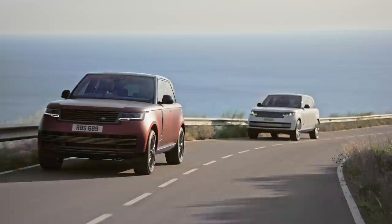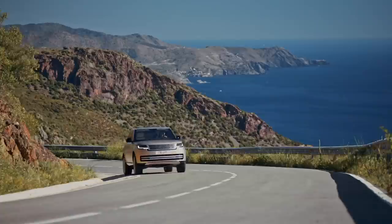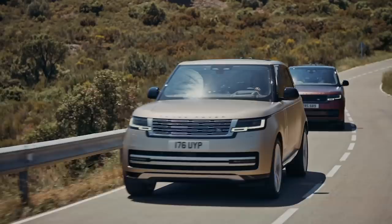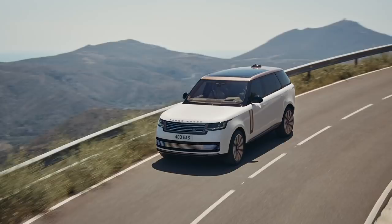The new Range Rover comes in standard and long-wheelbase forms, as a four, five or seven-seater. Trims include SE, HSE, Autobiography and First Edition, and the SE will be more than suitable for most. Prices start at £94,400 for the standard wheelbase D300 diesel, up to over £137,000 for the V8 petrol First Edition. And as for the SV, well, if you need to ask...